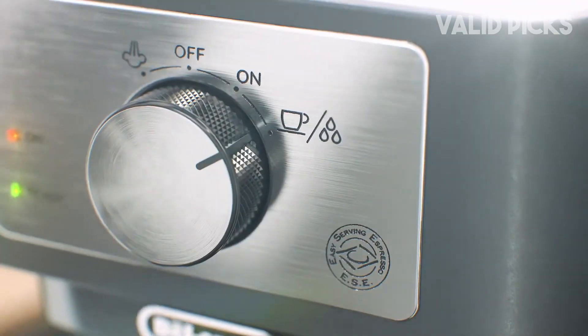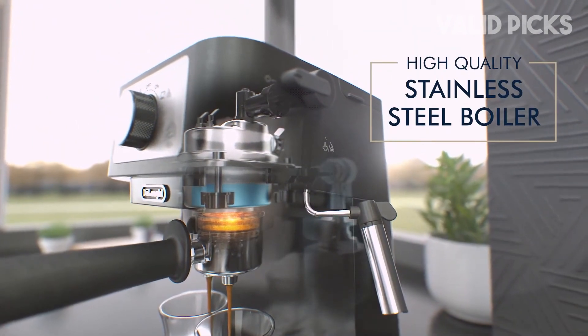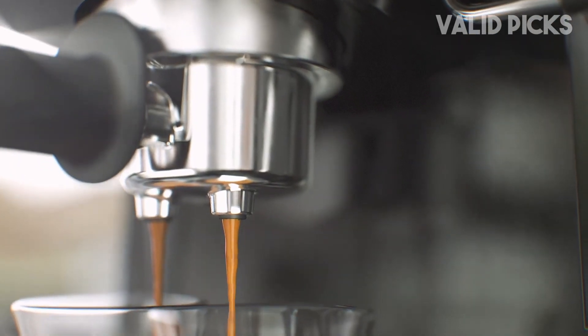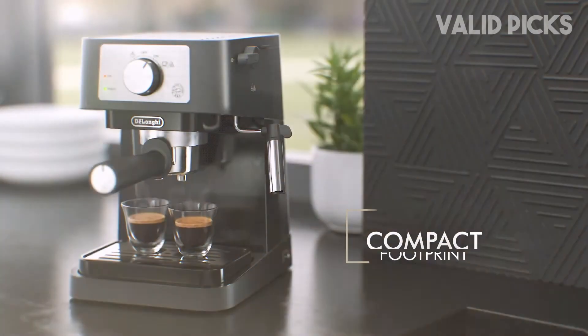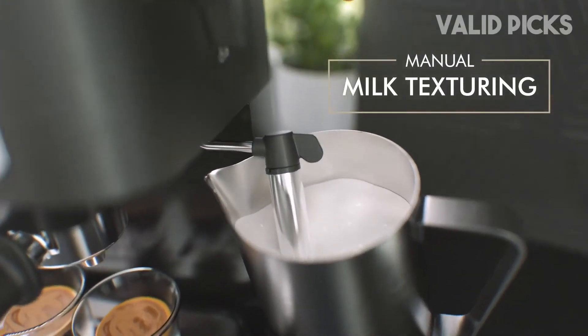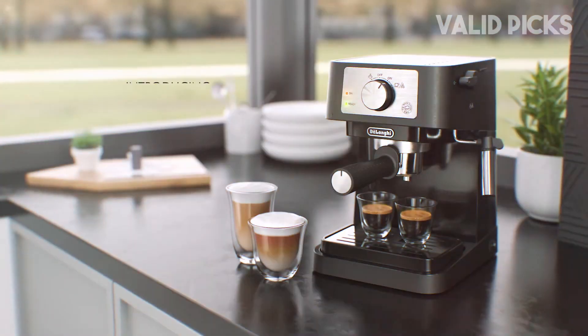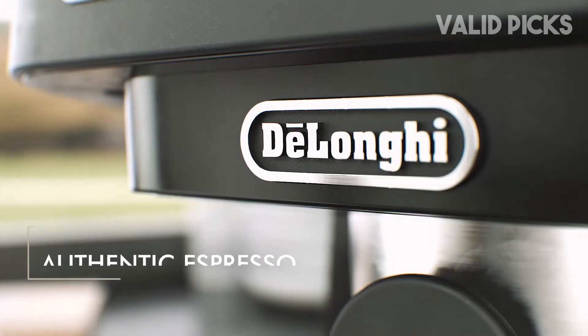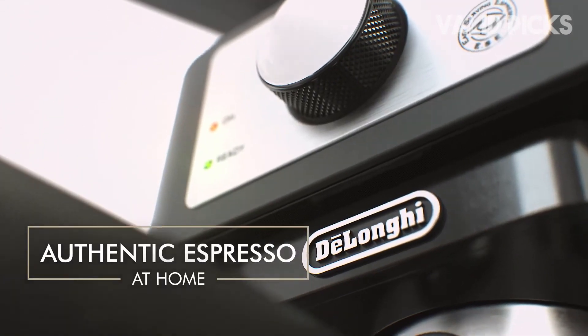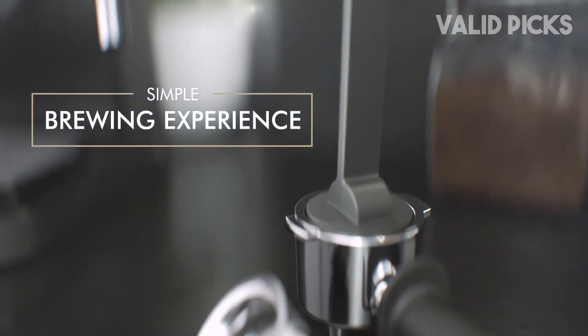I was disappointed to find that the instructions didn't make mention of the correct dosage — 7g per shot. But I was subsequently surprised to find that the included scoop did measure a 6g to 8g dose of grinds with decent accuracy. The double-sided plastic scoop and tamper felt somewhat flimsy to me, so I'd recommend using a scale and upgrading to DeLonghi's stainless steel tamper, which fits the portafilter and will offer the best results.